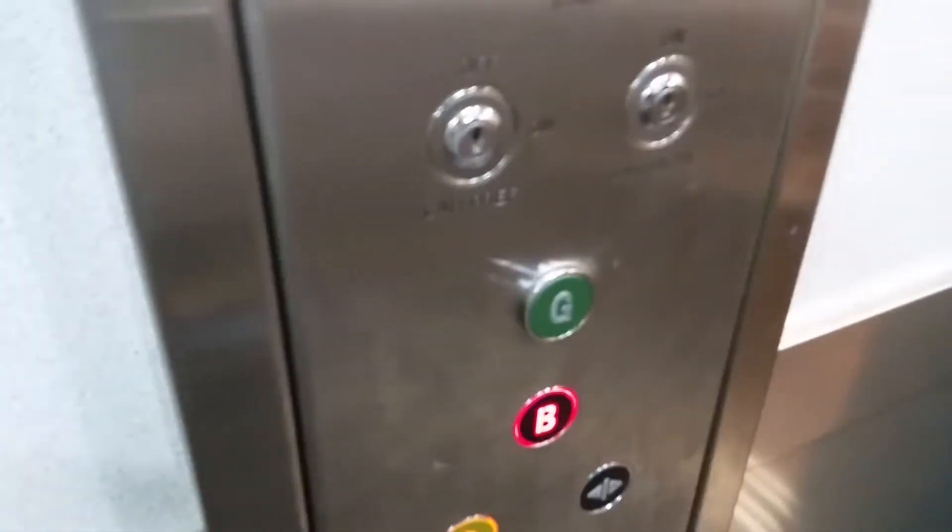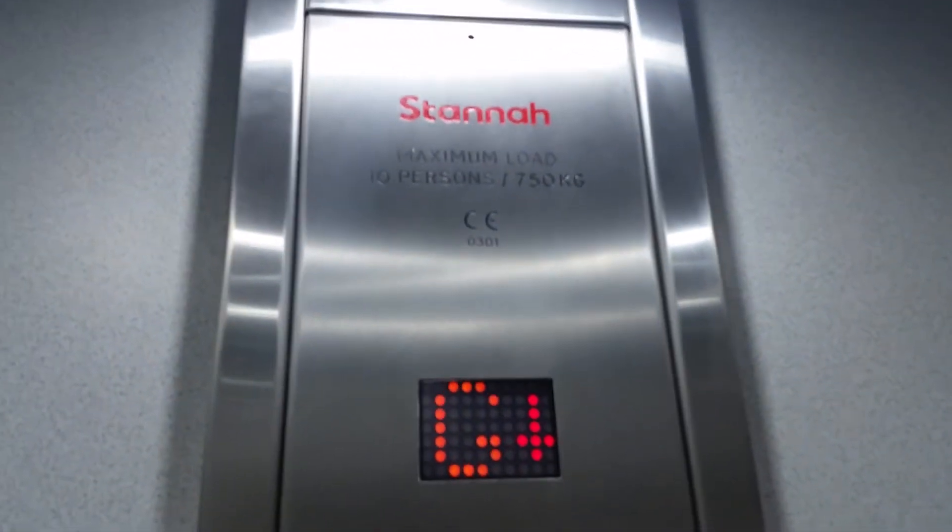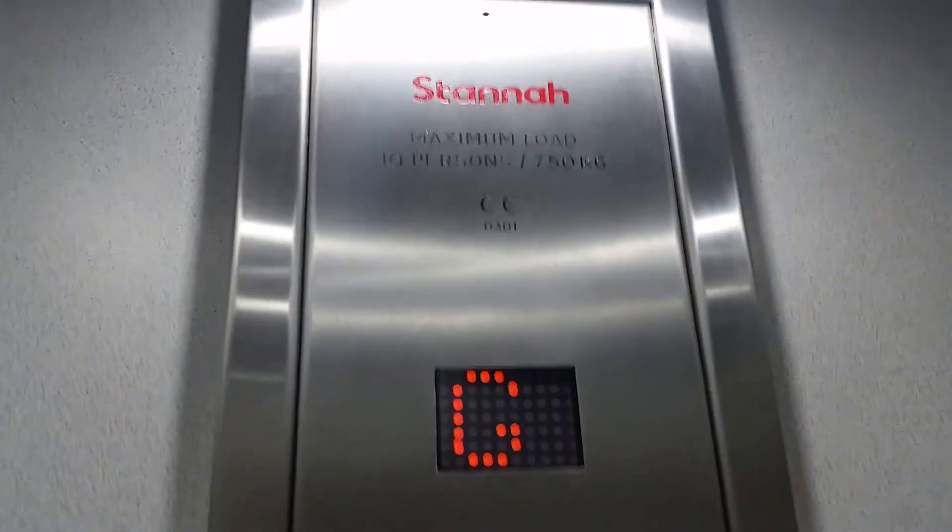This is the lift at Clarkson, Bathroom, New Street. It's going to be a Stannah lift. It used to be an older classic Stannah — it was modernised by Standard Generic.